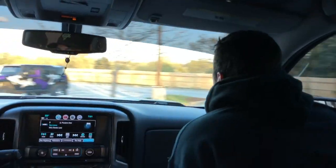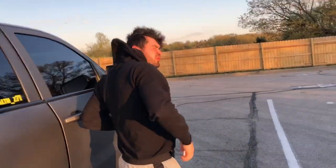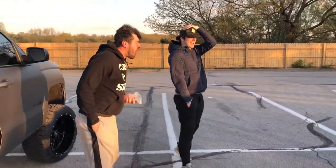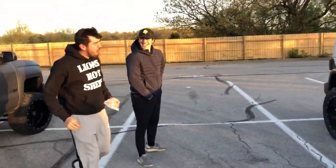Holy shit! No way! Do you like it? Do you like it?! Holy fuck! Me and Franco designed it. This is not like — do you like it? Holy cow. Oh my god. Dude, you guys are psycho. Do you like it? It's unbelievable.